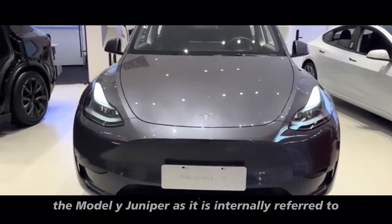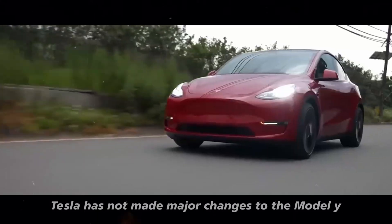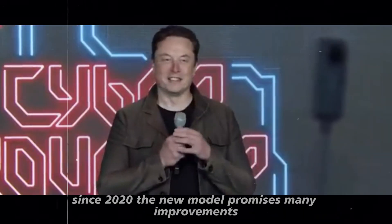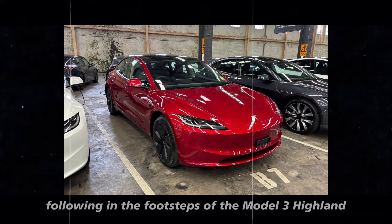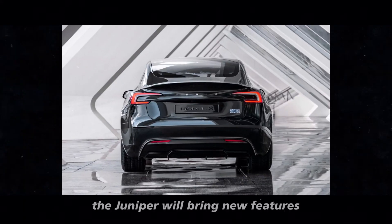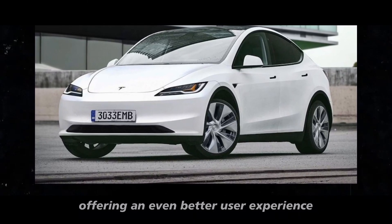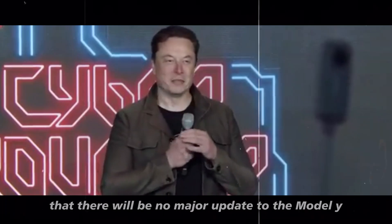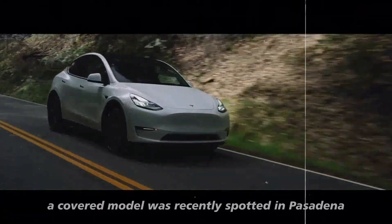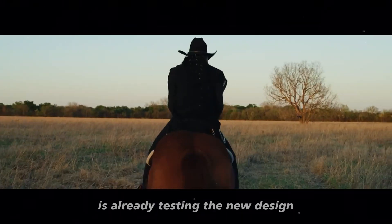The Model Y Juniper, as it is internally referred to, is a highly anticipated update. Although Tesla has not made major changes to the Model Y since 2020, the new model promises many improvements, following in the footsteps of the Model 3 Highland. While maintaining its overall shape and functionality, the Juniper will bring new features both externally and internally. Despite Elon Musk stating that there will be no major update to the Model Y in 2024, a covered model was recently spotted in Pasadena, California, suggesting that Tesla is already testing the new design.